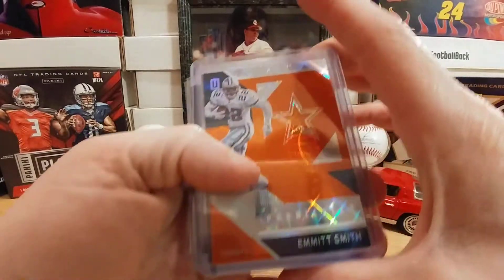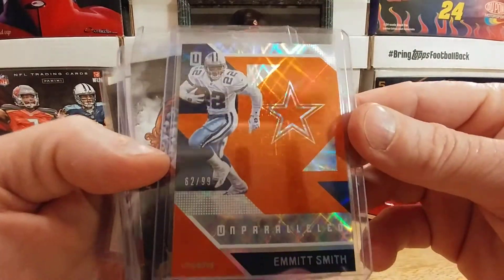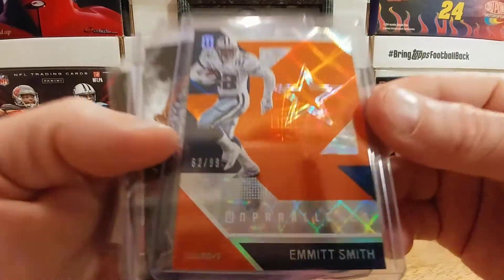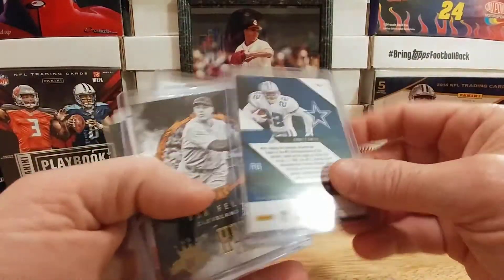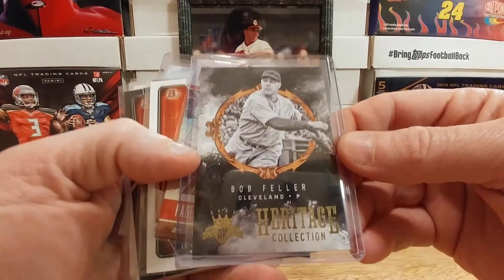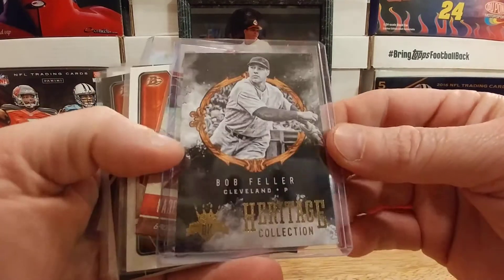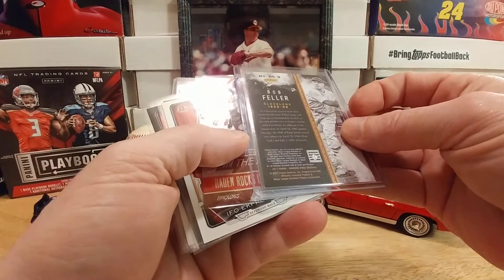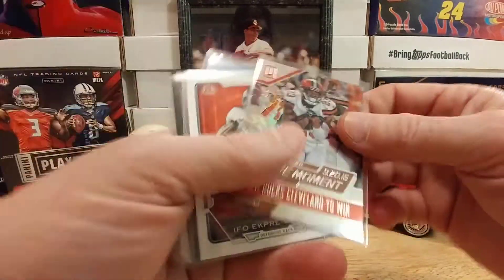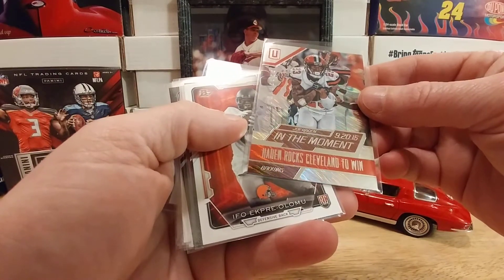He knows I like Emmett Smith, so he tossed me this really nice Emmett Smith out of Unparalleled, numbered out of 99 — that's awesome right there. We have a Bob Feller out of Diamond Kings Heritage Collection, very nice — 2017. And we have this other one out of Unparalleled as well.